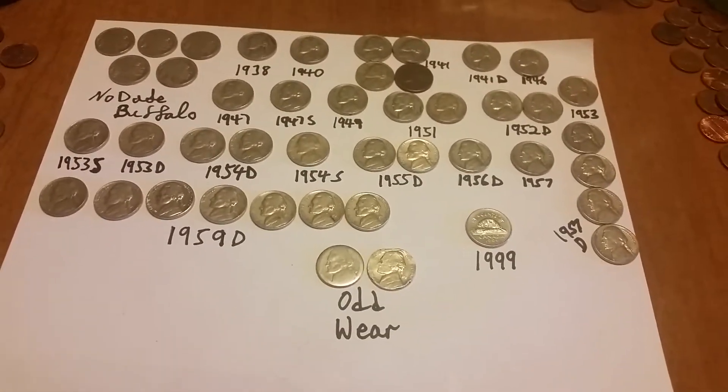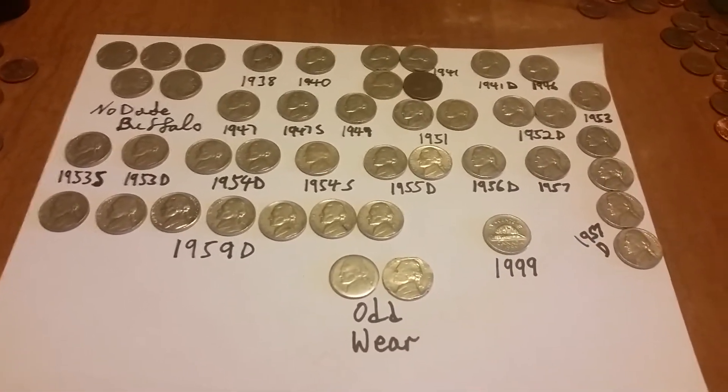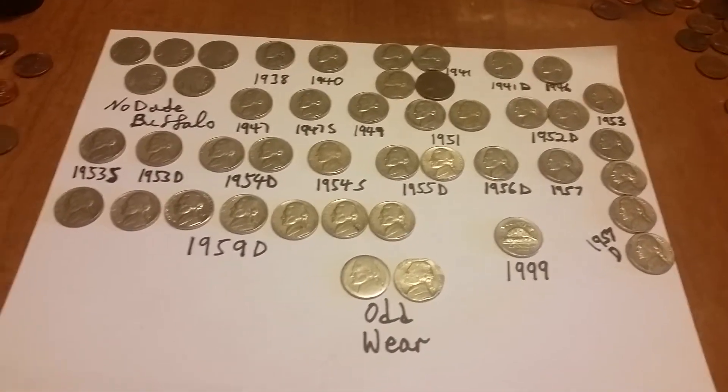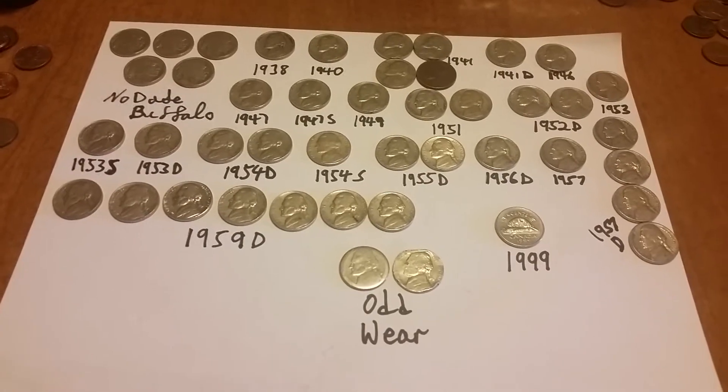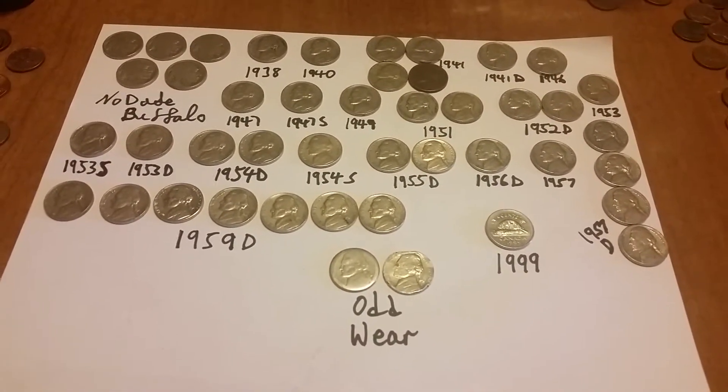Howdy folks, IHC Banjoo here. I thought I'd show you some nickels that I had found over the past week or two. I just haven't had a chance to make a video, and I thought I would show you what I had.